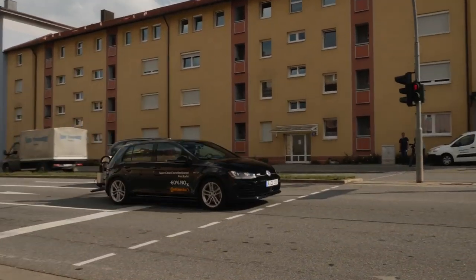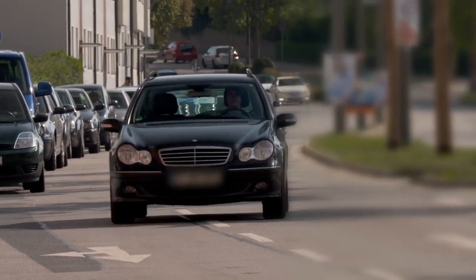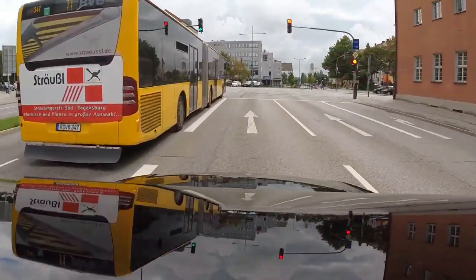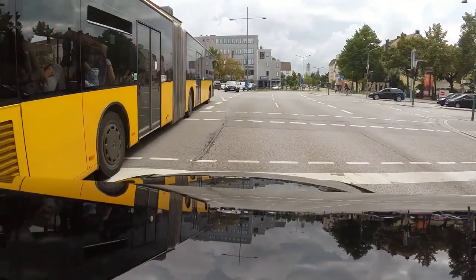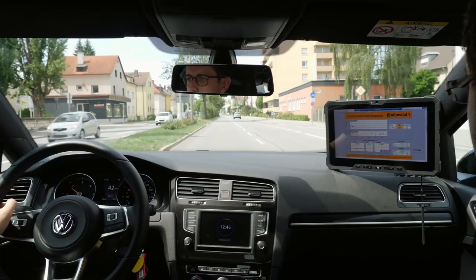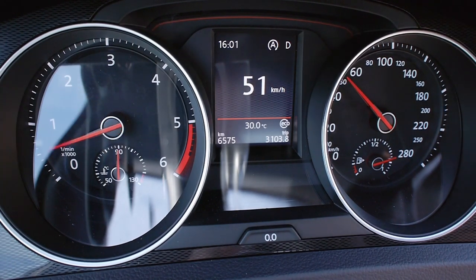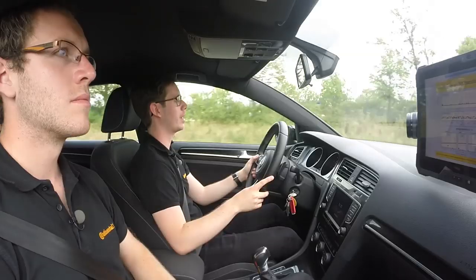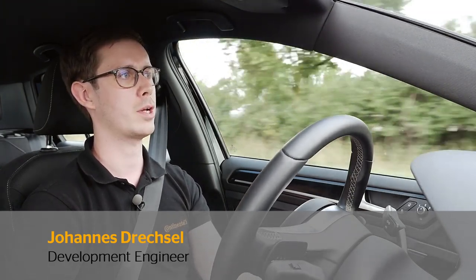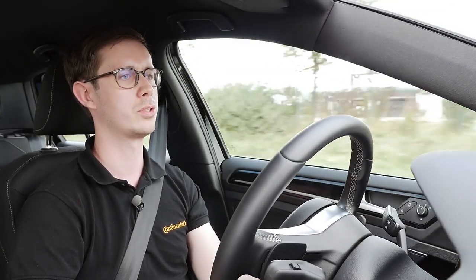This reduction in emissions does not lead to increased fuel consumption. A 48-volt hybrid system, which Continental has successfully developed for several other cars, takes care of that. This mild hybrid with a small electric motor recovers energy during braking, supports the diesel engine when accelerating, and enables the vehicle to switch to the extremely economical coasting mode. While accelerating, diesel engines produce higher NOx emissions than normal, but if the combustion engine is supported by an electric motor, we can reduce both fuel consumption and emissions.